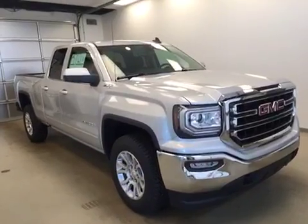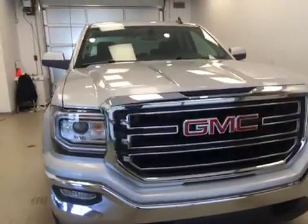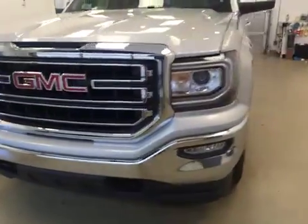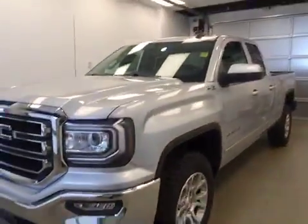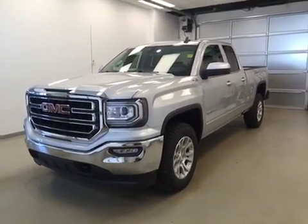Once again, stock number 169388. This is a 2016 GMC Sierra 1500 double cab, and our color is quicksilver metallic.